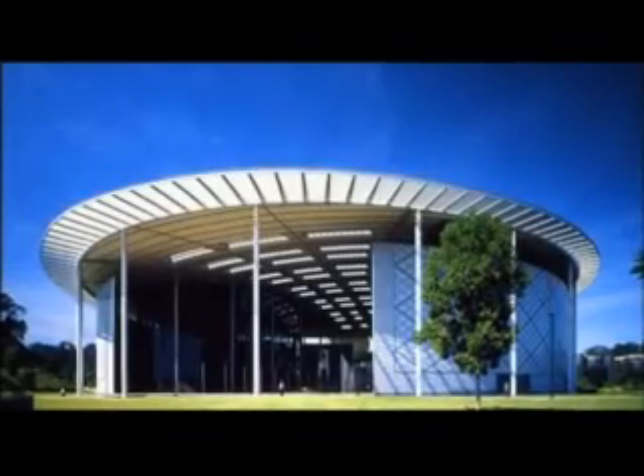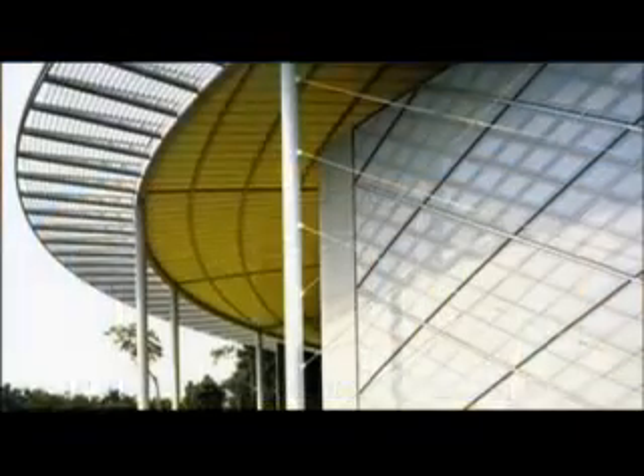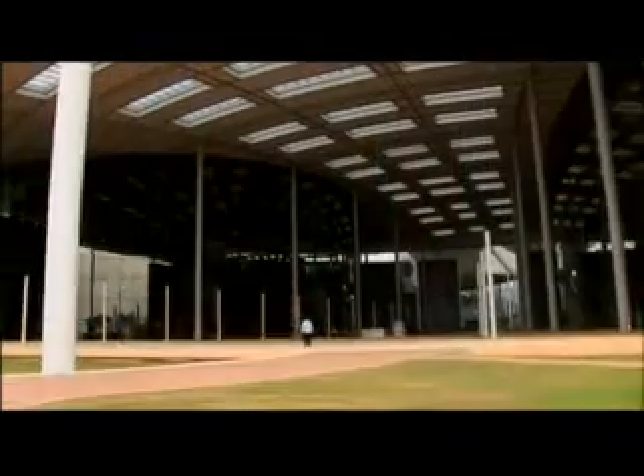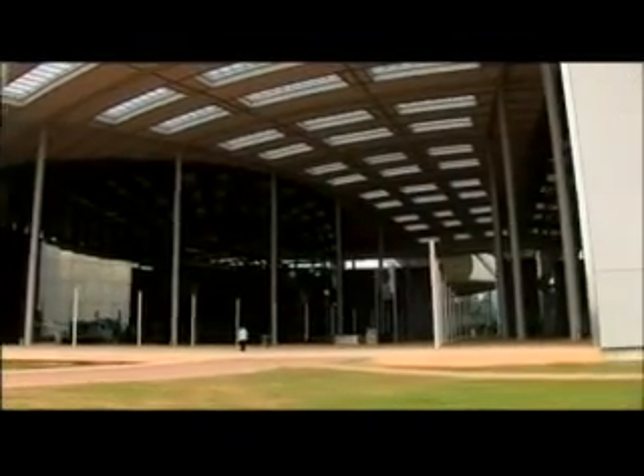The University of Technology Petronas has set a standard of excellence in its design and construction that has put Bandar Seri Iskandar, 300 kilometers north of Kuala Lumpur, truly on the map.